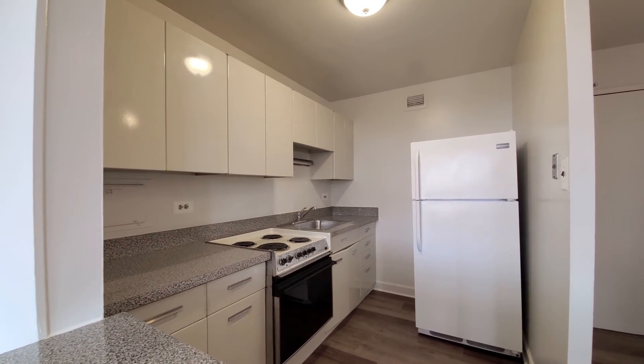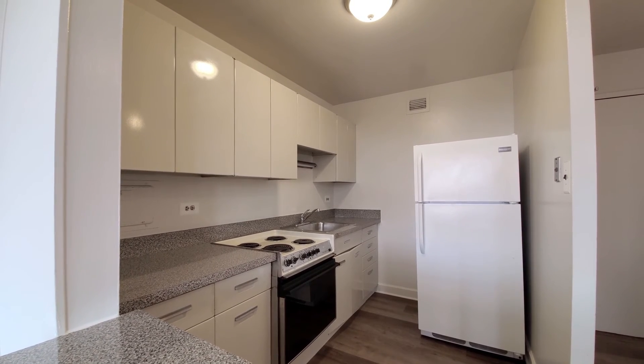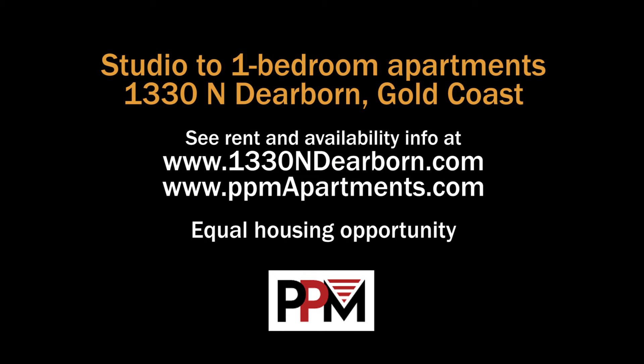We've got a nice rooftop deck, on-site maintenance, and we've got some great prices. Give us a call — these apartments are fantastic. Head to the building's website to see floor plans and near real-time rent and availability info.